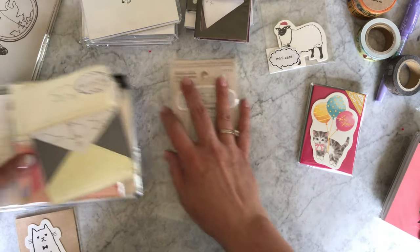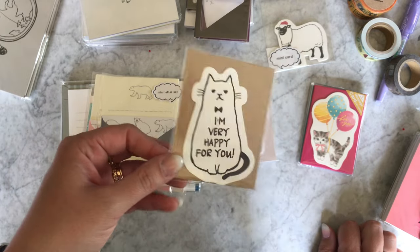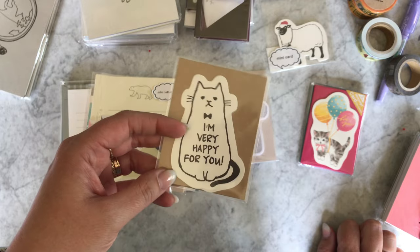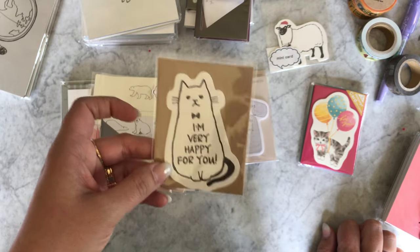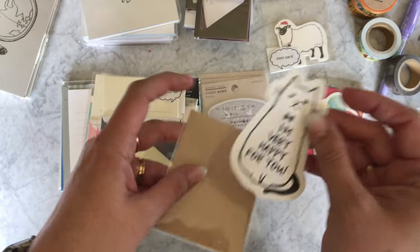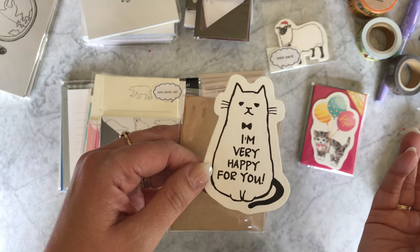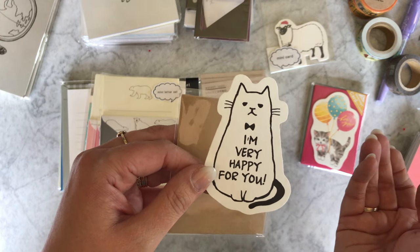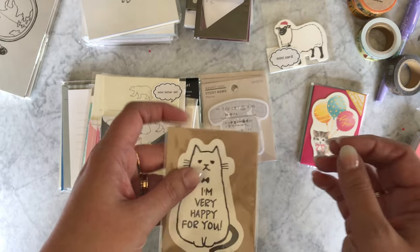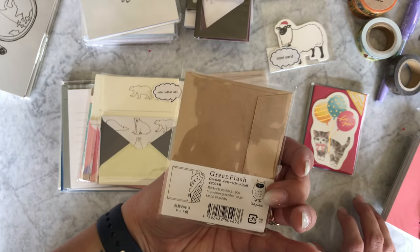Everything's so cute! This one I only have available in my retail store right now — if you think you'd be interested in having it up online, comment below and let me know because I can put it up. I think it's hilarious — I think I Instagrammed this — it's just a completely unemotional cat that says 'I'm very happy for you.' We've all been in those situations. It's just funny. Cute little card.